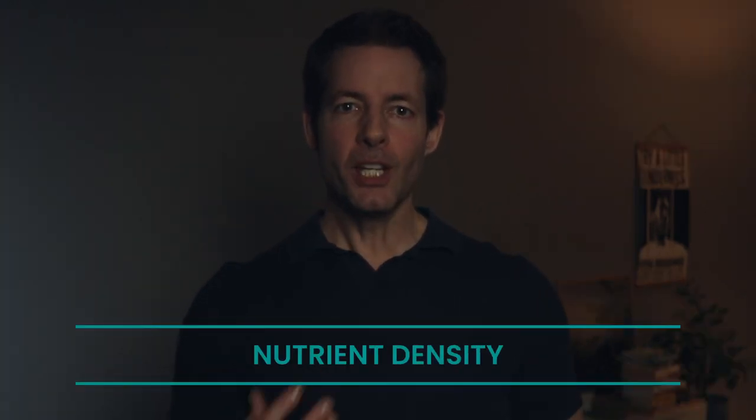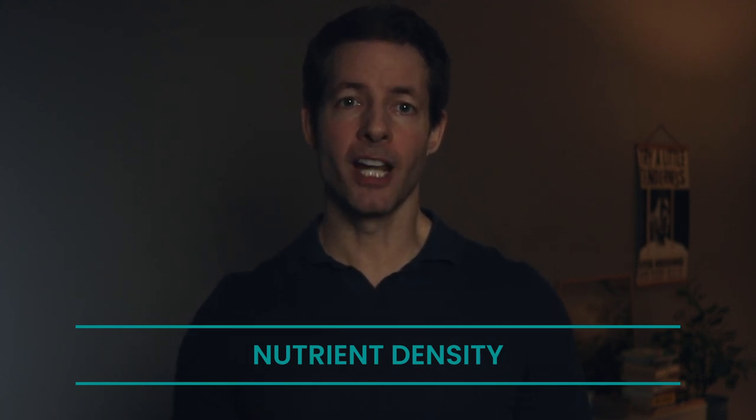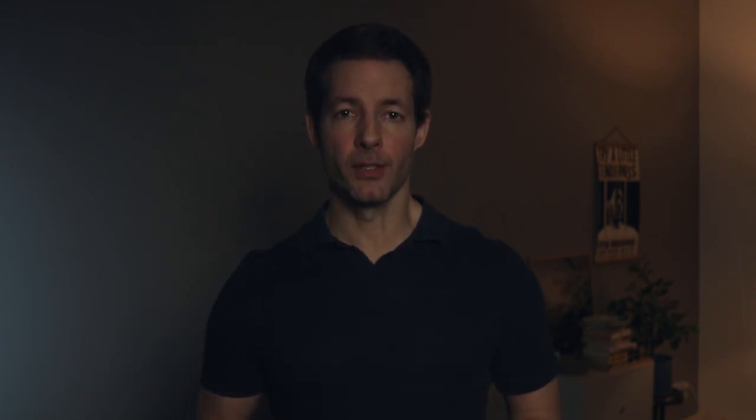Nutrient density: wheat germ contains a variety of vitamins and minerals essential for skin health and overall wellbeing, including vitamin B complex, zinc, magnesium, and manganese. These nutrients support cellular function and repair, contributing to a more youthful appearance.